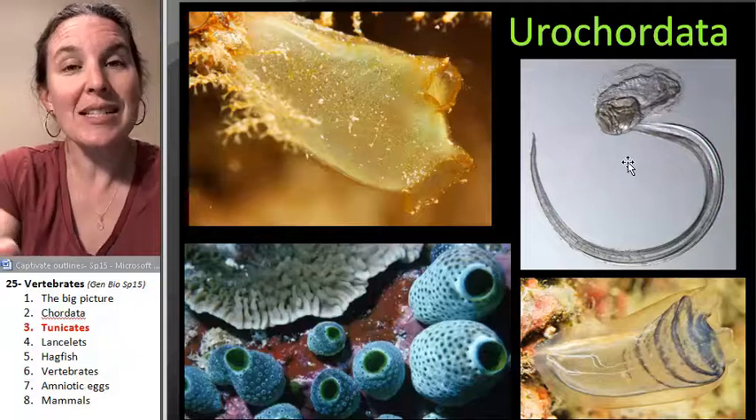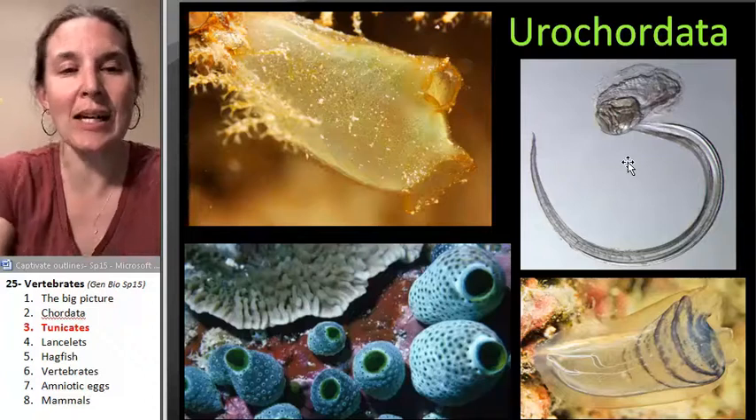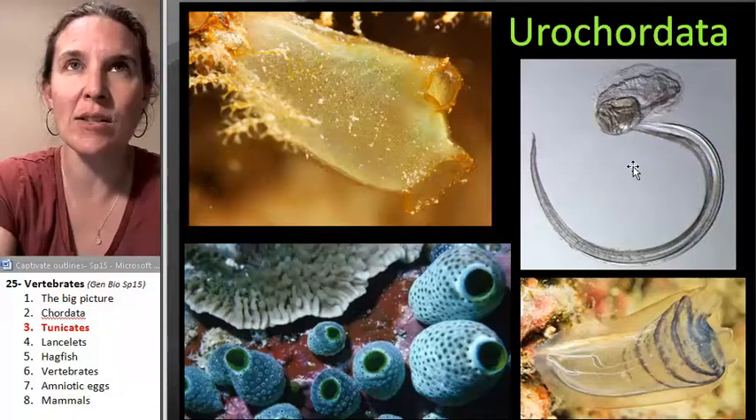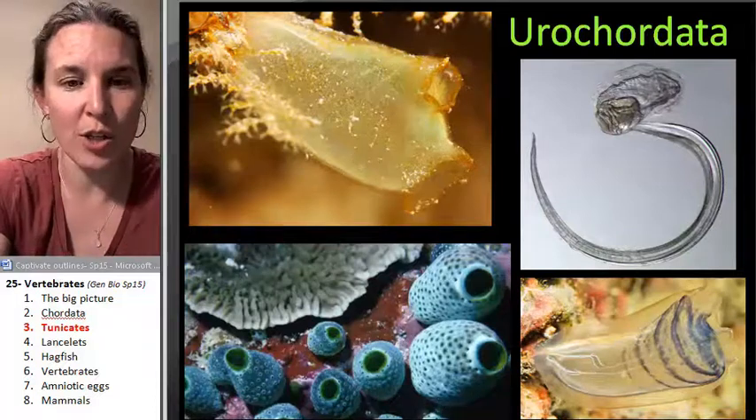So this is the most primitive chordate. The next one in line is a lancelet — it's a small little critter but it will probably look a little more familiar to you.